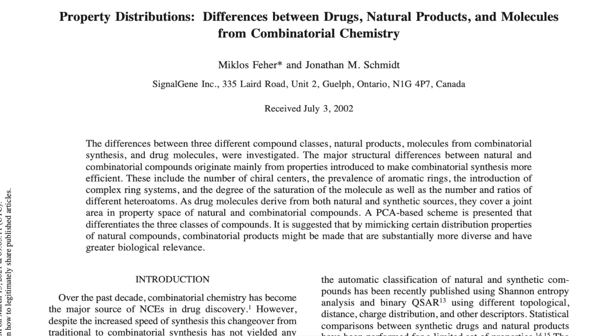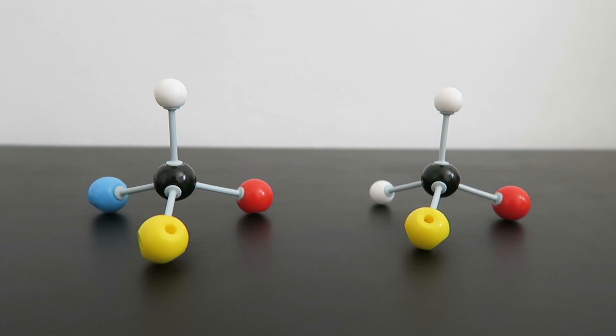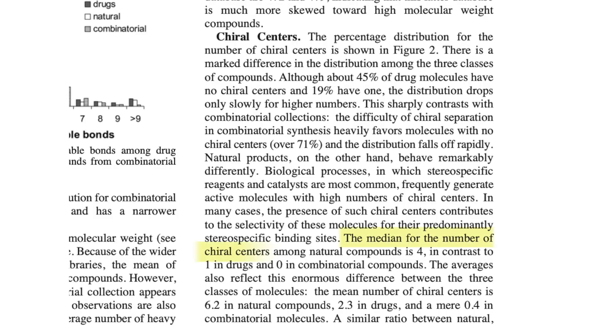The molecule itself of many synthetic vitamins and minerals is not the same as the natural form of the nutrients. There's actually a study done in 2002 comparing natural, synthetic, and partially synthetic molecules. The researchers found a couple of differences, but the greatest difference was in the number of chiral centers the molecule has. They found that natural molecules have four chiral centers, whereas synthetic only has one, and partially synthetic has zero.